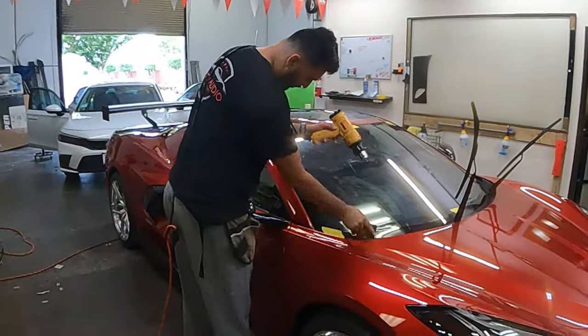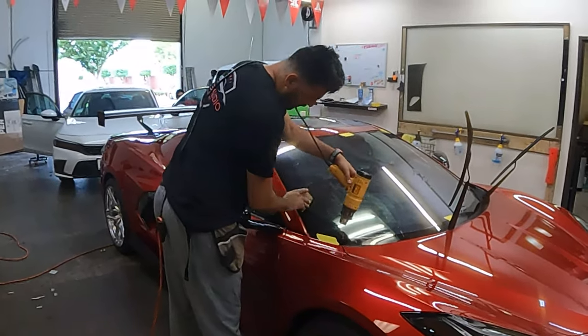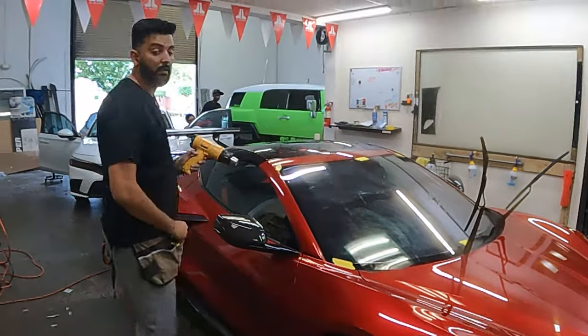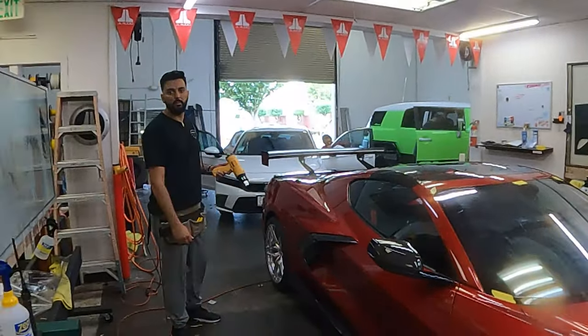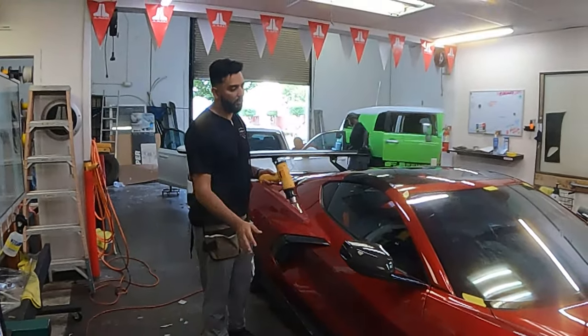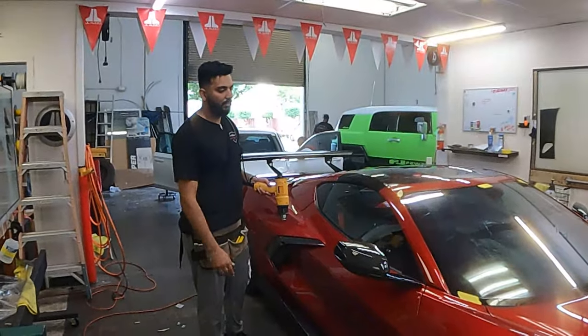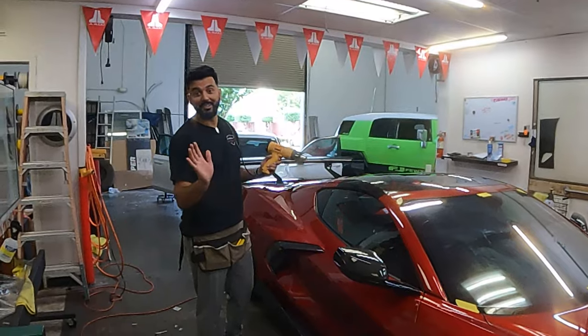A lot of times you'll see tinting that has turned purple. 3M tint doesn't fade, turn purple, or anything like that. It covers — it's a nationwide lifetime warranty. It basically just doesn't cover physical damage, so if you broke the windshield you don't have coverage.